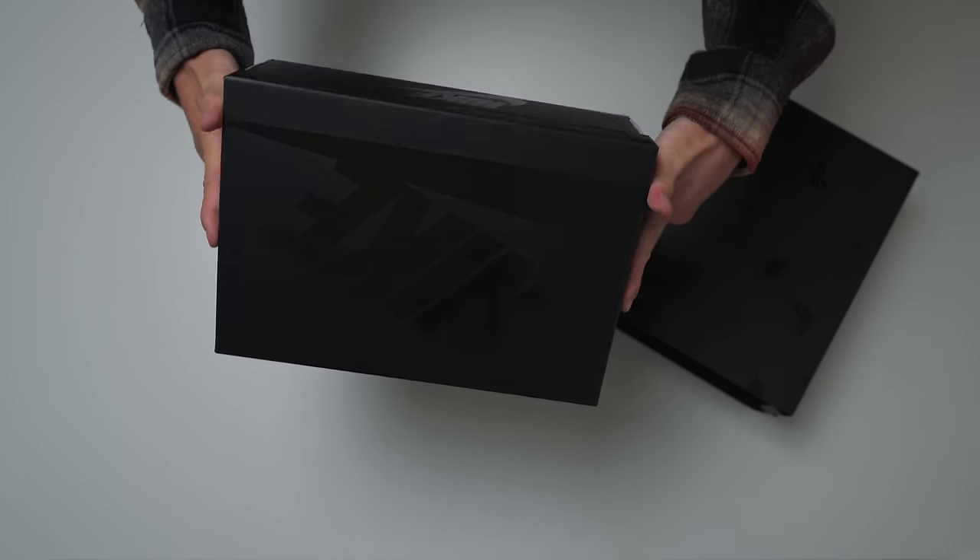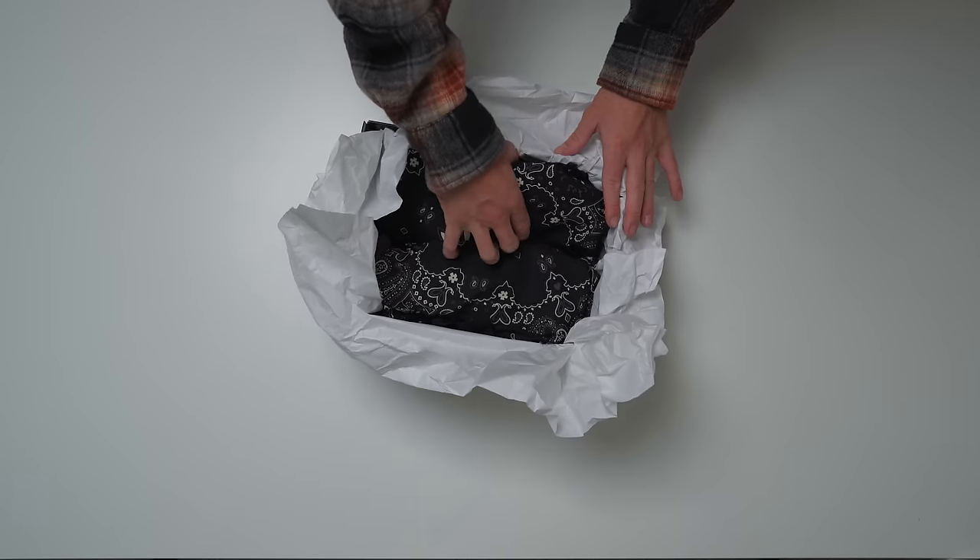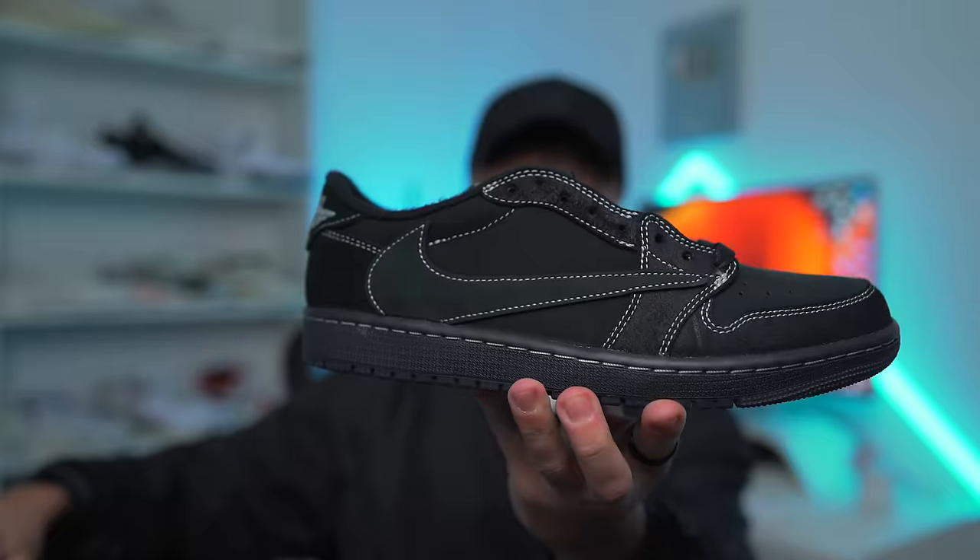Absolutely no Travis Scott branding, just the standard Jordan 1 box just murdered out. Up and off the lid, you get met with some pretty unusual paper. Unwrapping the paper, each sneaker is wrapped up in this Paisley print bandana — let me do this like some kind of magician. We've got the Jordan 1 Travis Scott Black Phantom.